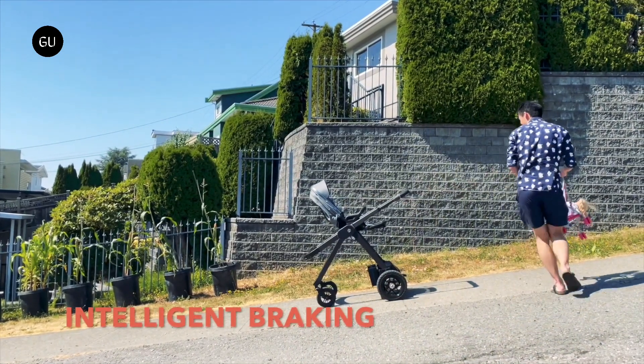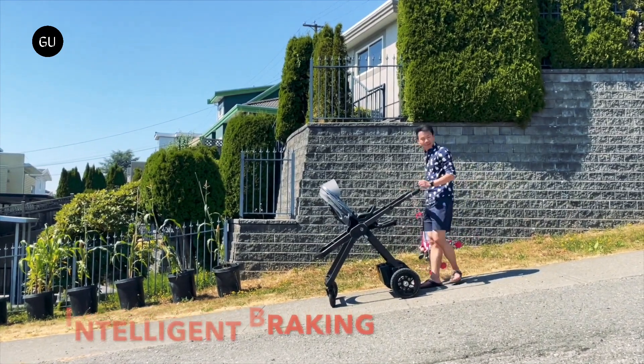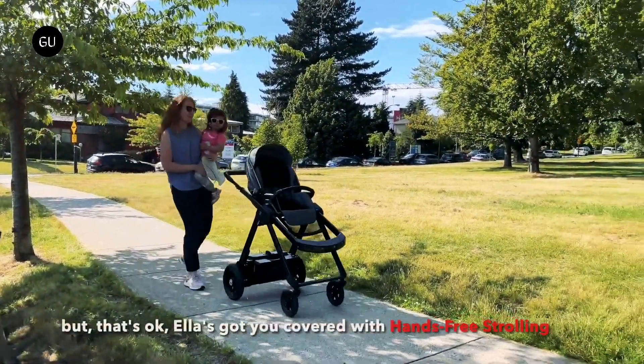When the parent stops for a break, they can put Ella into Rock My Baby mode, wherein it gently rolls forward and backward, essentially rocking the cradle. The stroller also has a built-in white noise generator, to further lull infants to sleep.